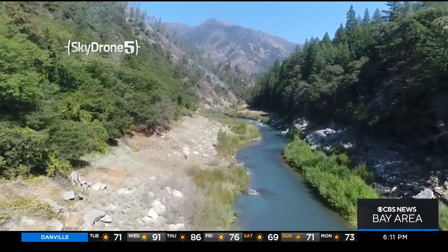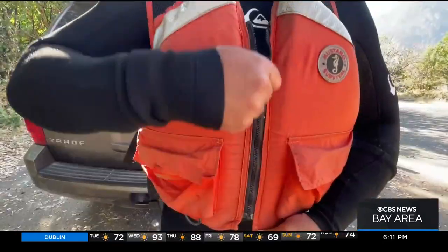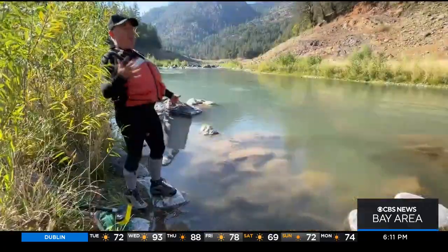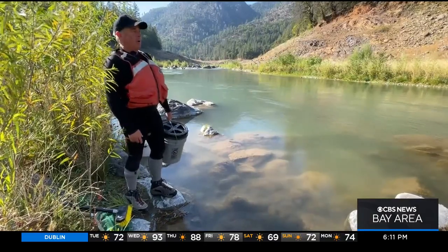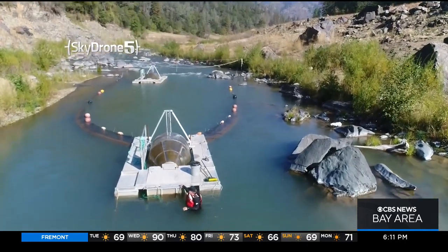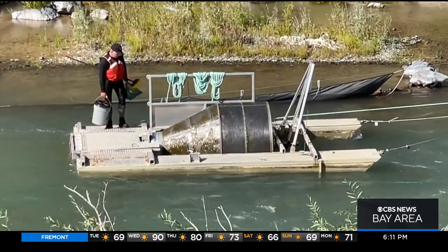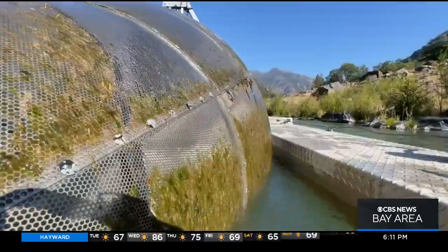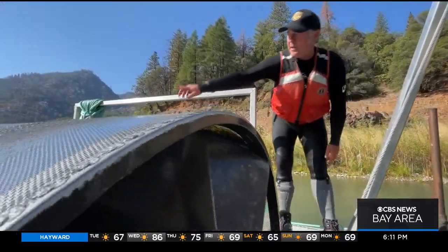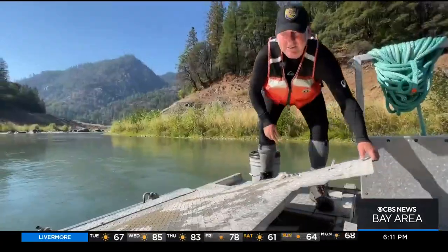We're at the bottom of the lower McLeod. When Shasta's at full pool, we would actually be underwater here. But in this drought situation, the McLeod has returned to its riverine form. This is the daily job for environmental scientist Matt Johnson, checking in on California's grand effort to save the winter-run Chinook. The fish trap called the rotary screw trap screws the water and the fish down into a holding box, and we're going to open up the lid and see what we got.